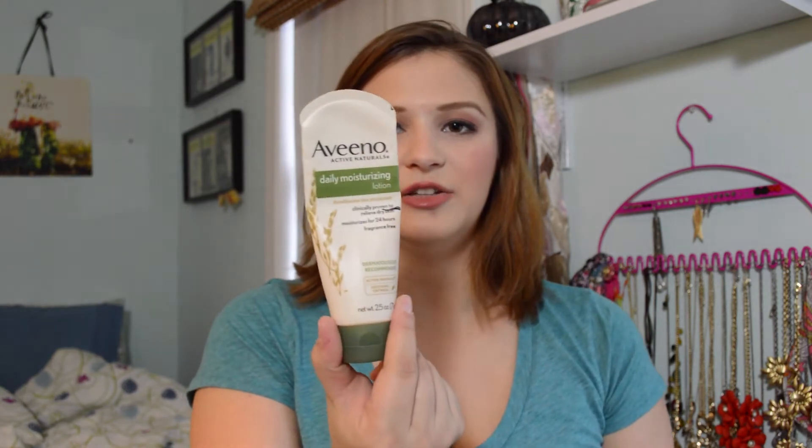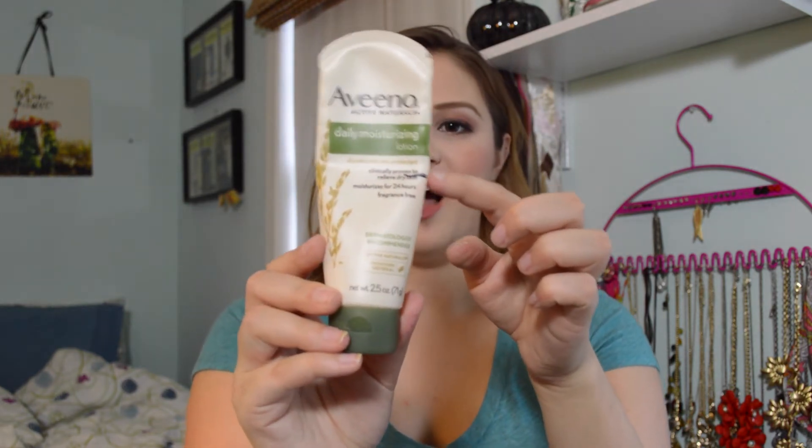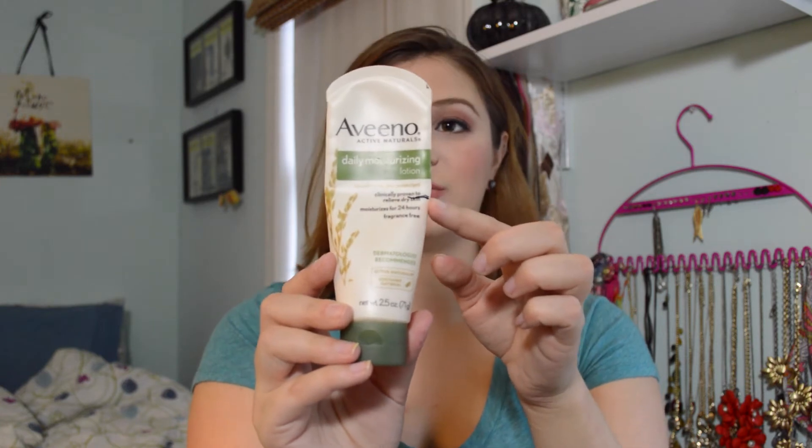The last lotion is the Aveeno Daily Moisturizing Lotion, which I use at work. I was using it alongside the Honeycrisp Apple one, but I haven't been reaching for it when the other one is there. I've finally put a progress line on it. I actually noticed it has a heart expiration date and it expired almost 12 months ago — that's probably why I don't like it. I'm going to try my hardest to use it through the end of this project, and then it'll get thrown out.